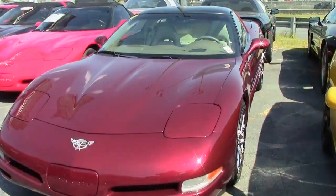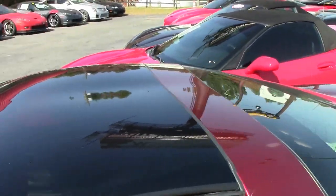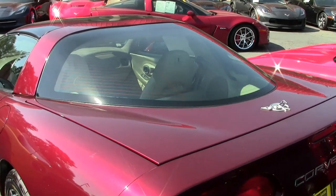Under the hood you'll find a 350 horsepower LS1 engine with automatic transmission and posi rear end. Factory features include the $5,000 1SC preferred equipment group.